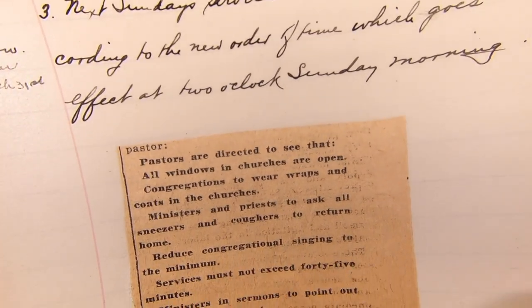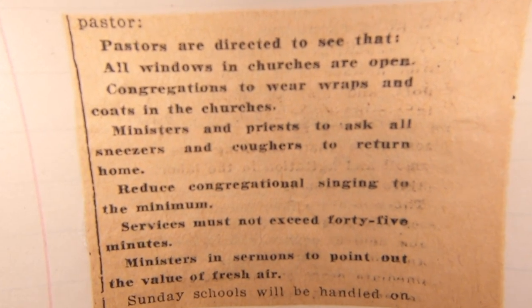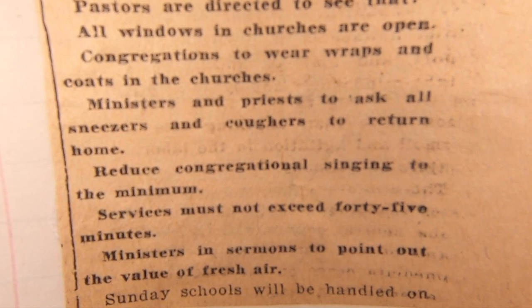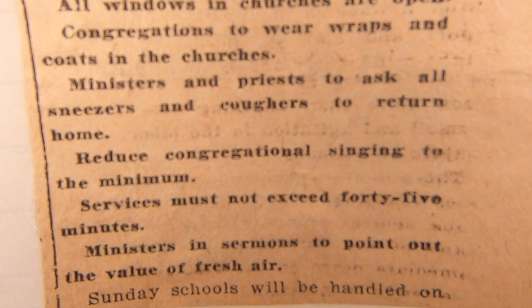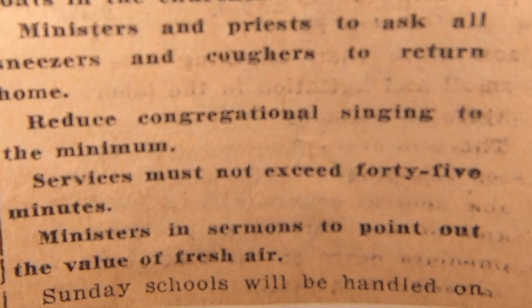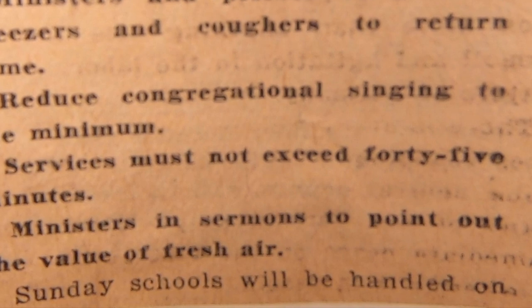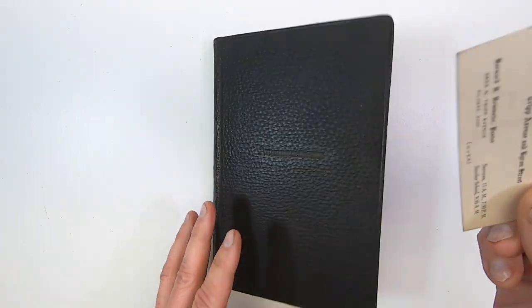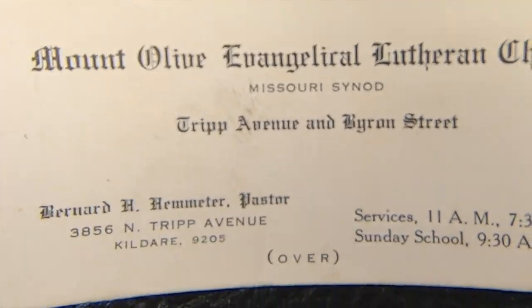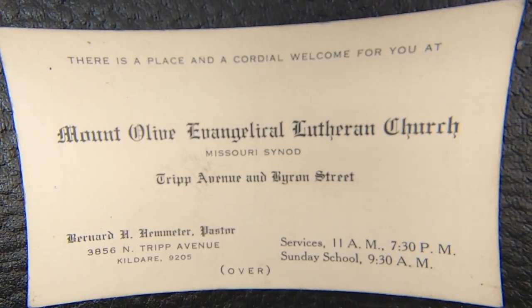This looks like a newspaper clipping during the pandemic. Pastors are directed to see that all windows in churches are open, congregations to wear wraps and coats in the churches, ministers and priests to ask all sneezers and coughers to return home, reduce congregational singing to the minimum. Services must not exceed 45 minutes. Ministers in sermons to point out the value of fresh air. Here's a church business card — the phone numbers were only six digits, starting with the exchange name. Phone numbers looked like this because of the telephone exchanges, which were hubs through which an area's calls would be routed. Exchanges could only facilitate around 10,000 subscribers; cities like Chicago had multiple hubs. Phone subscribers were given a unique four-digit number within their service area.